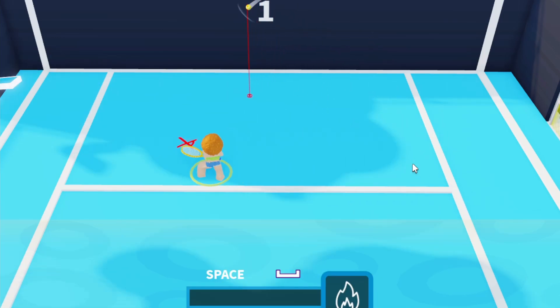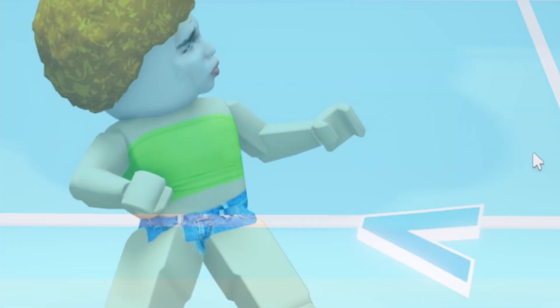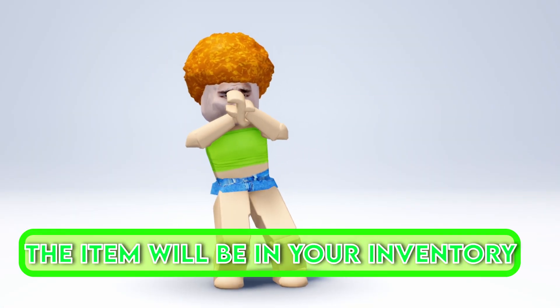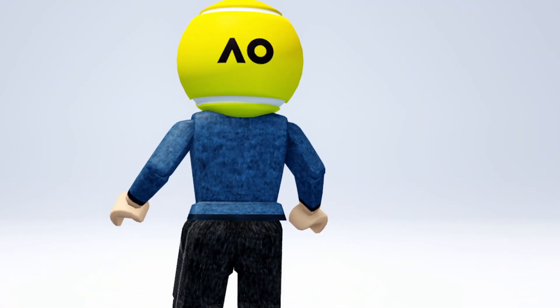This game was so easy. Once you get done, the item will be in your new inventory. This is the item — a very cute tennis ball head.